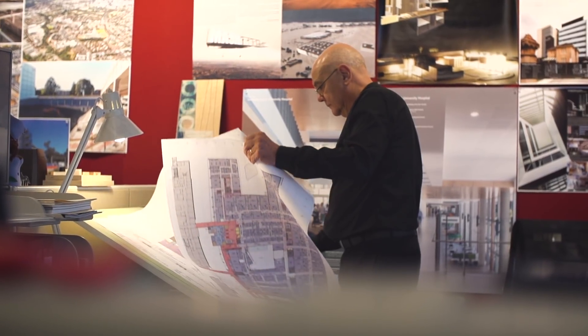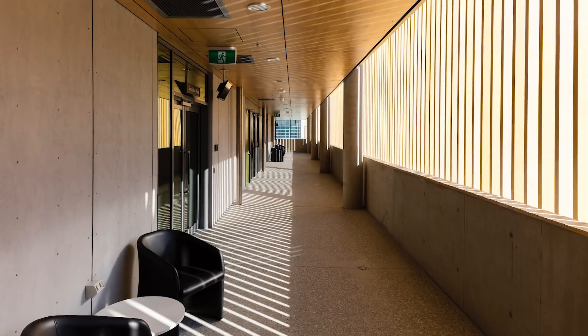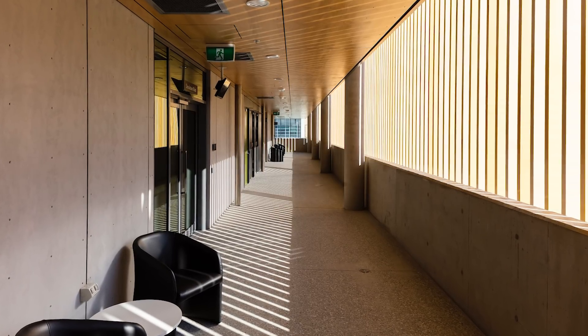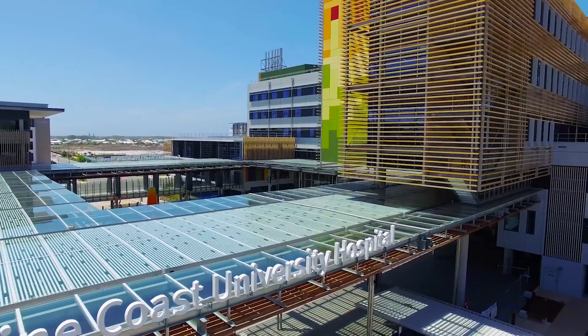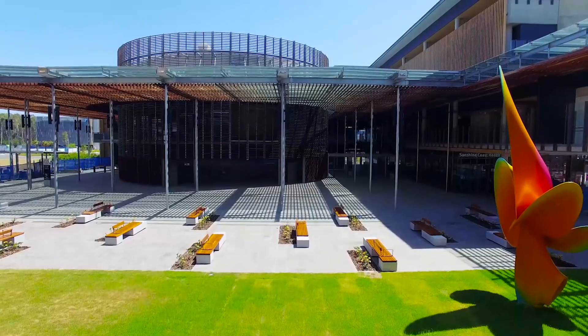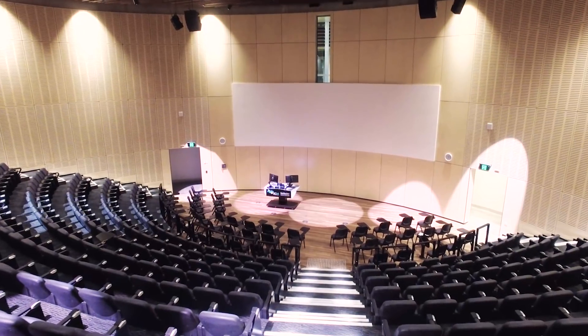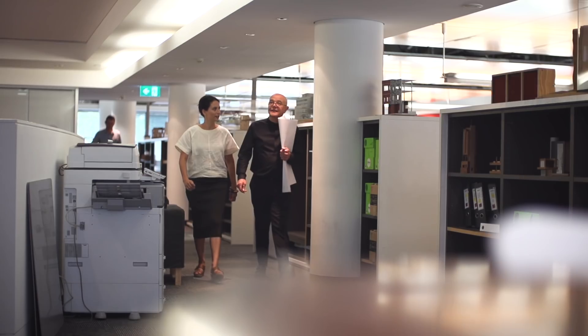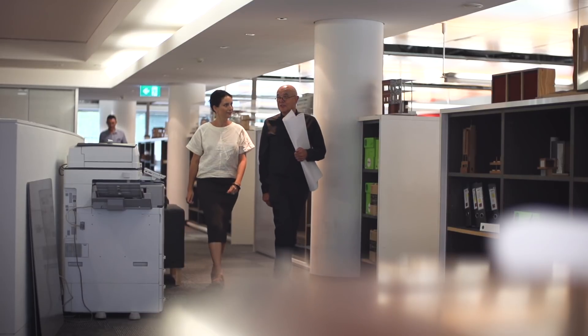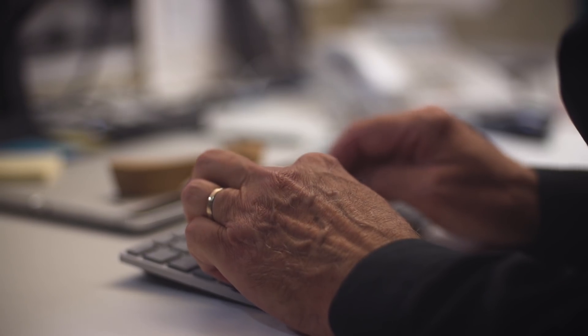The Sunshine Coast University Hospital has achieved significant design recognition, and we're very proud of that. From the Institute of Architects, it's achieved recognition at the regional level, the state level, and most significantly at the national awards in Canberra at the end of last year. I think that is recognition of our design response — the very contextual Sunshine Coast fabric and feel of the building — but also recognition of a very effective clinical response to a very complex brief, very effectively achieved in a responsive building envelope.